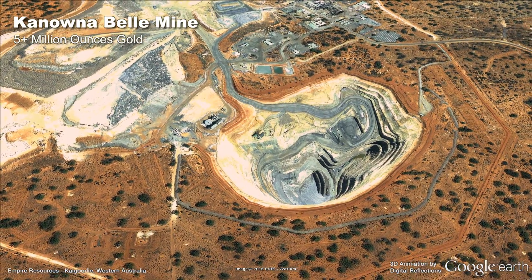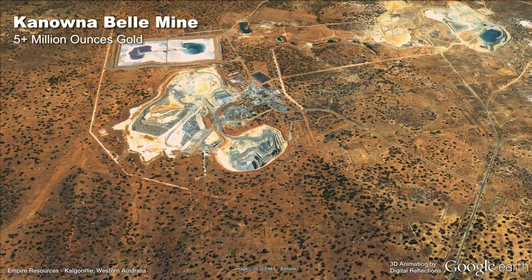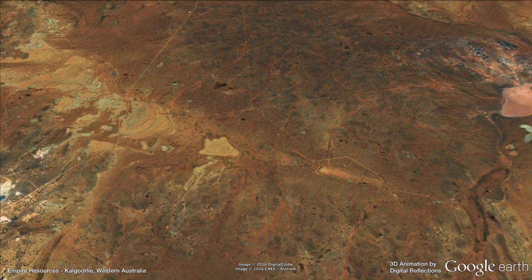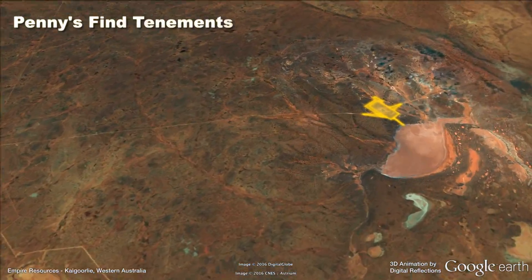enabling any discovery to be brought into production in a timely and economic fashion. There are more than 10 gold treatment plants within 150 kilometres of Kalgoorlie alone.